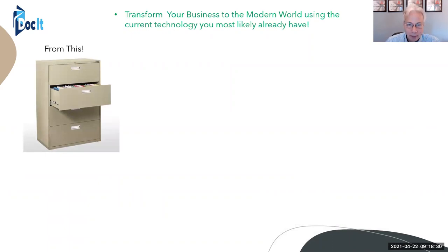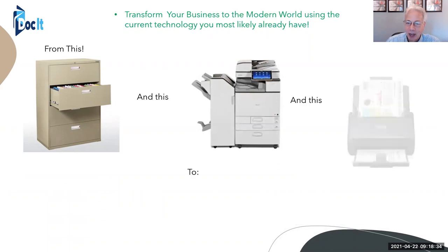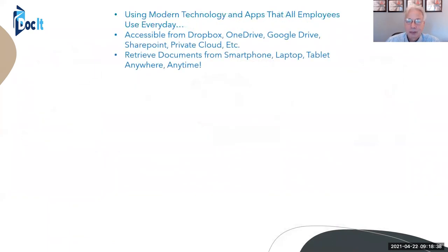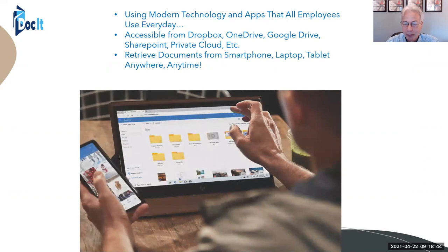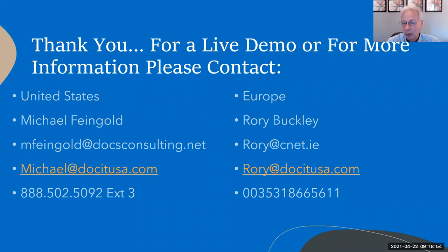In summary, we go from things you're already using — such as filing cabinets, copiers, and scanners — to modern technology and apps that everybody's using every day on their phones or tablets. That's a screenshot of OneDrive, which is one of our favorites to use because for the most part everybody's using OneDrive. It makes it very simple to share documents.